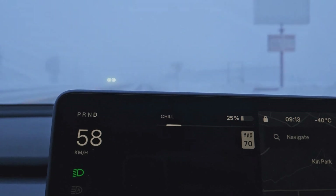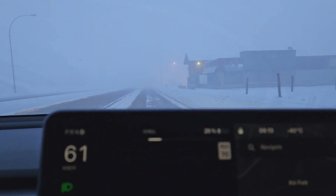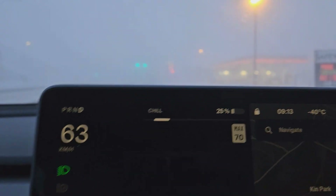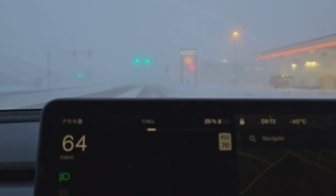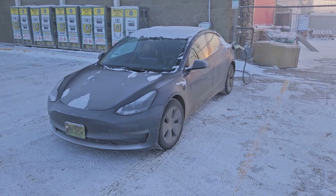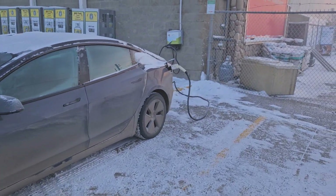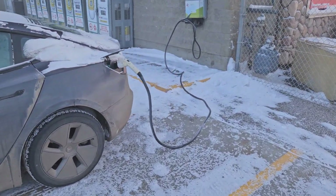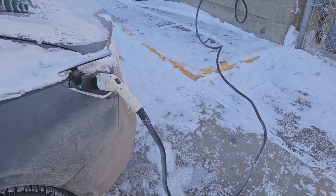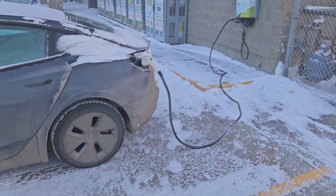The other thing is if you're trying to charge off a 110, you'll either sustain the current rate you're at or you might just drop a percent or two overnight. So you're best to have a level 2, or you better have one close by if you're dealing with temperatures like this. It's currently negative 38 outside — it hit negative 40. When you try to charge off of 110, it basically uses all that just to keep the battery warm at negative 40 Celsius. So I had to come over and use a level 2 here.